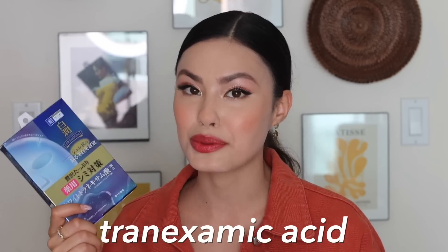Because of that, I like to use this as a treatment in my masks. Tranexamic acid is one of those ingredients that actually prohibits the synthesis of melanin that's UV-induced within the skin. It also inhibits tyrosinase, which is another enzyme that causes hyperpigmentation in the skin.